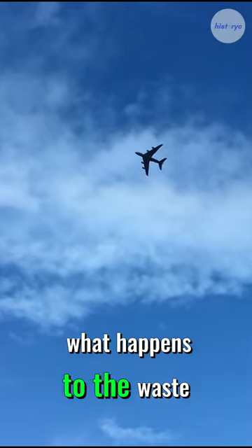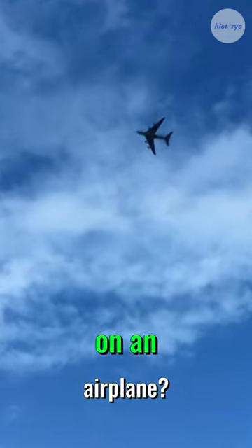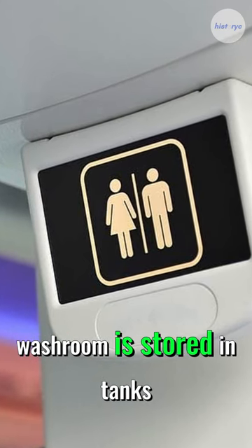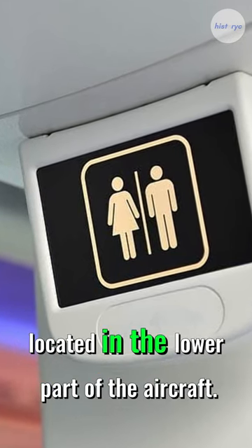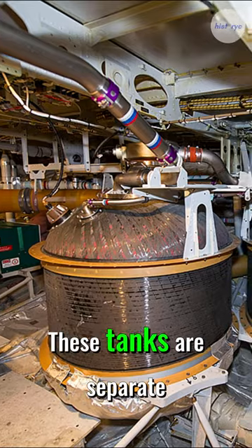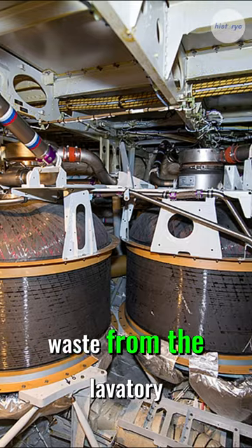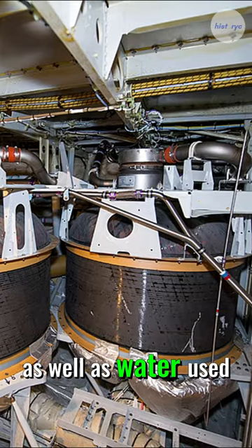Have you ever wondered what happens to the waste when you use the washroom on an airplane? Well, the waste from the airplane washroom is stored in tanks located in the lower part of the aircraft. These tanks are separate from the fuel tanks and are designed to hold both the waste from the lavatory as well as water used for hand washing.